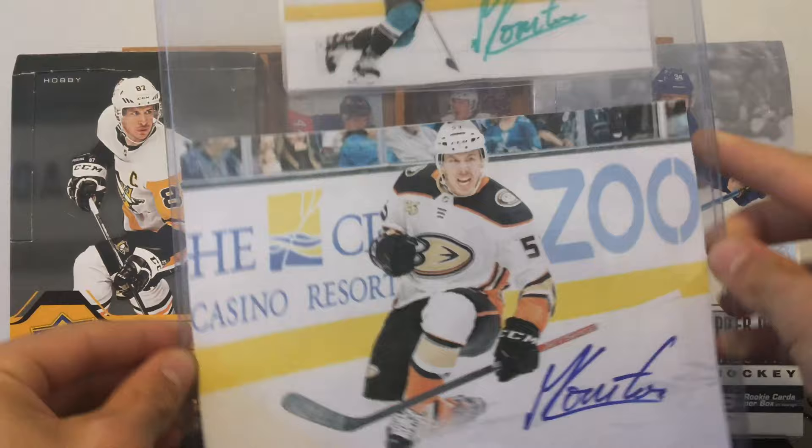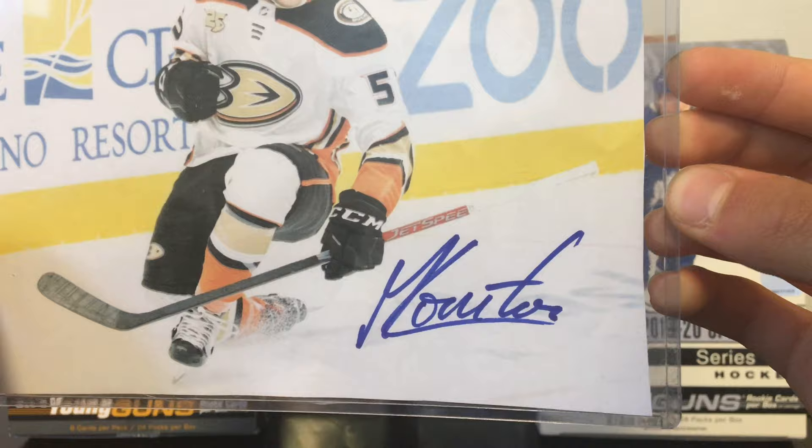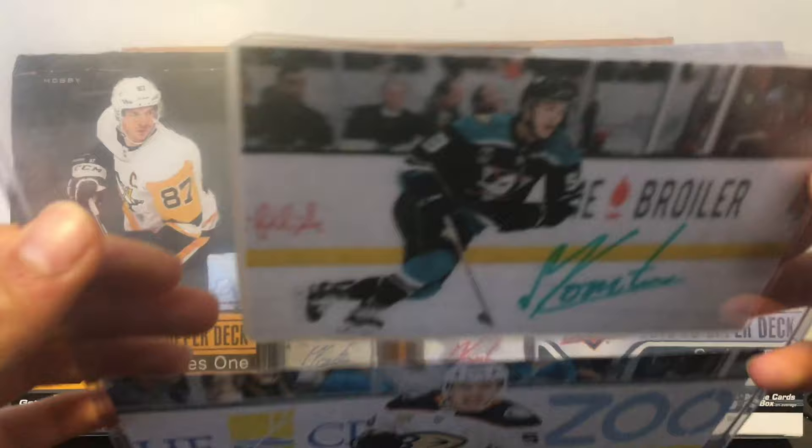We're going to start with a picture of Maxime Comtois that is printed. This was for my brother with the on-picture auto right there. So that is very nice — the first one right there, and I already have it. Very nice.